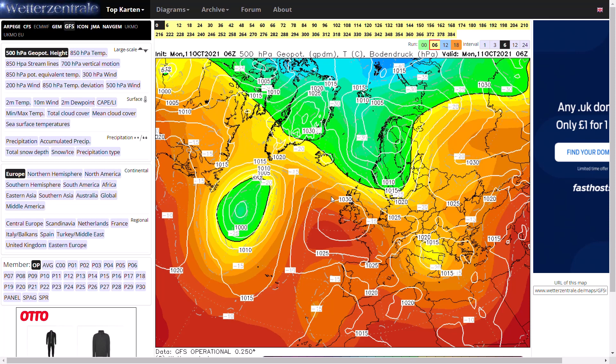We've got a lot of high pressure around at the moment. However, in about a week's or ten days' time, towards the last third of October, it is looking like we're going to be seeing a lot of unsettled conditions, and on some of the runs, we're actually looking quite cold as well. We could start to see our first snowfall over the Scottish mountains, and maybe even over some hills in Northern England as well.